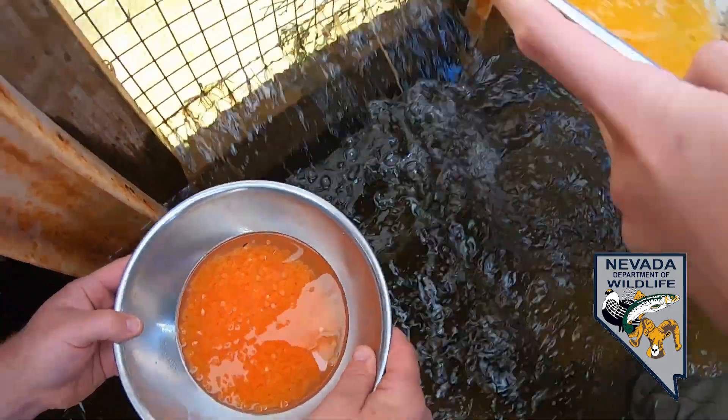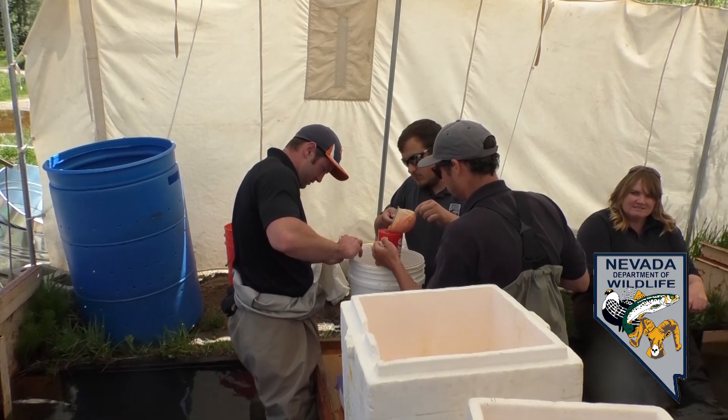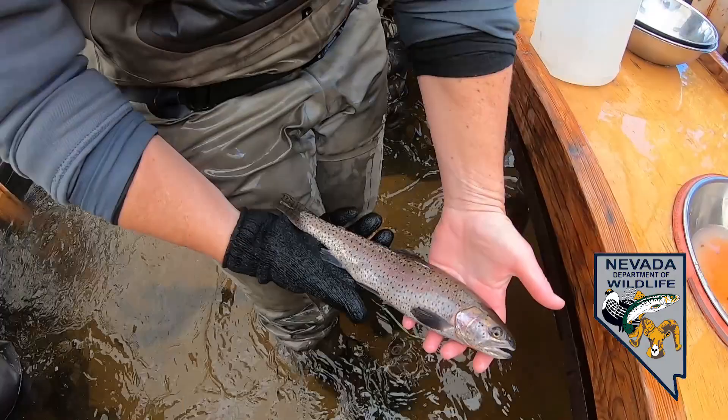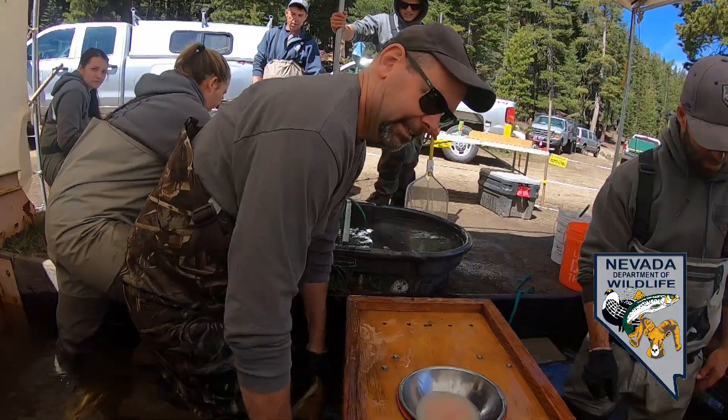Today we got about 200,000 eggs. Those eggs get put into a cooler and shipped down to our hatchery, and the fish are able to recover — we give them a few hours — and then all those fish go back out to the lake. On a typical year, this lake provides probably 75 percent of the fish we stock throughout the state.